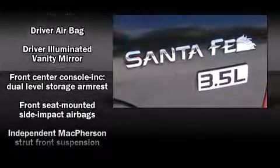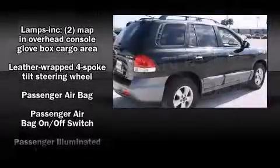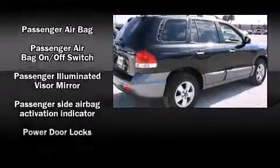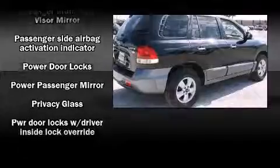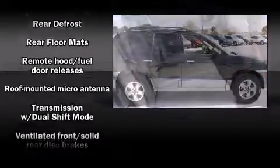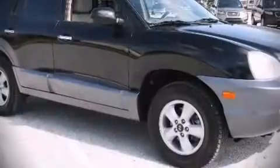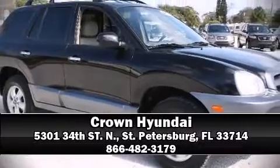Dual front impact airbags, front and side impact airbags, traction control, a security system, and four-wheel disc brakes with ABS. It also arrives with a Carfax history report indicating just one previous owner. Come see us today and we'll help you drive away in your dream vehicle.